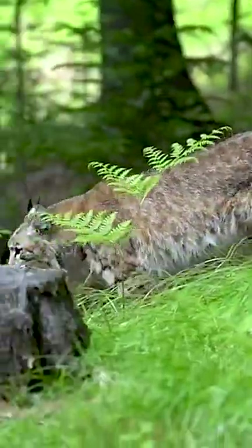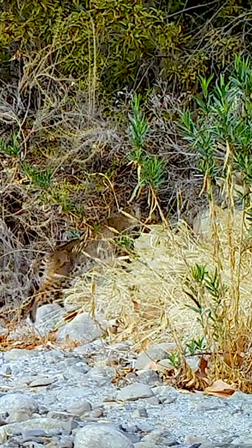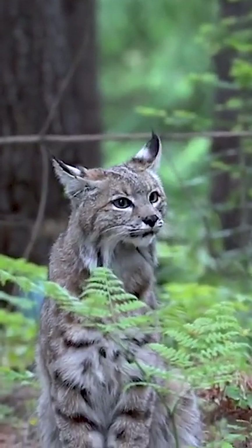It is an adaptive predator inhabiting wooded areas, semi-deserts, urban edges, forest edges, and swampland environments.